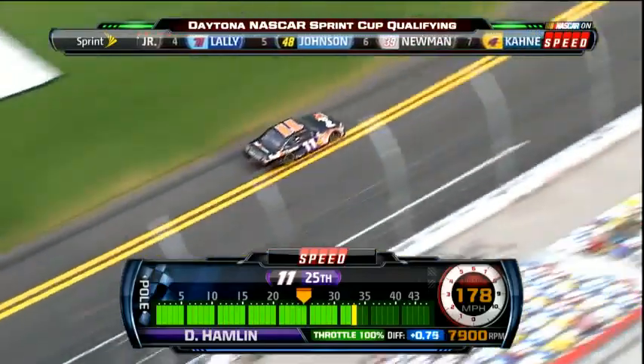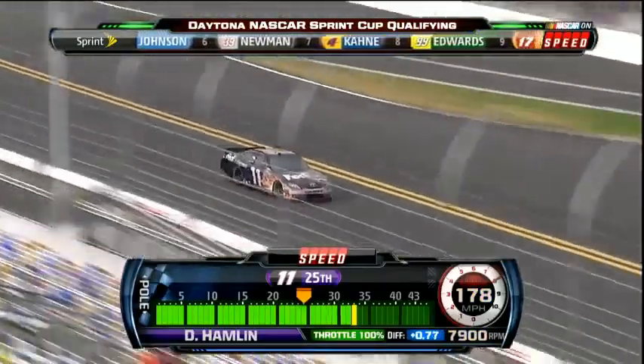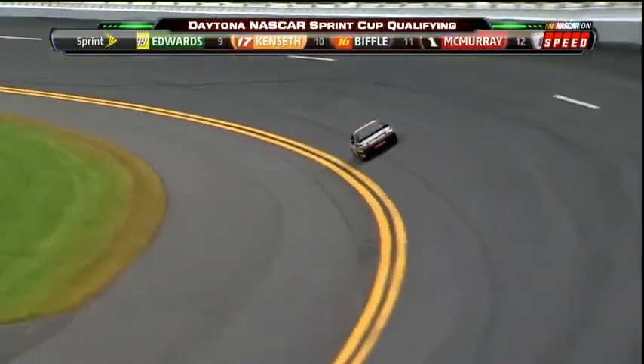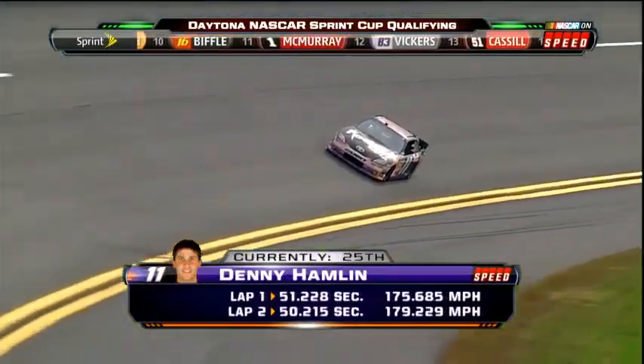We told you about Kyle Busch and his win here in 2008. Denny Hamlin won here in the Bud Shootout in his rookie season in 2006, and it's very consistent with his teammates — Hamlin sits 25th right now at 50.21, with Logano and Kyle Busch 27th and 28th, one row behind him.